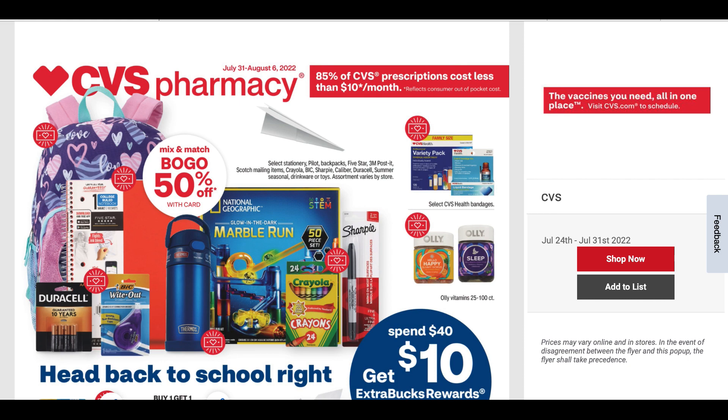Hello, everyone. Welcome to your CVS full ad preview for the week of July 31st through August the 6th. We're going to dive into this upcoming week's ad. I've already shared a couple of sneak peek deals. In my opinion, it looks like a much better week. I think we're going to have lots of good deals, and I also think we're going to get some good unadvertised deals. Stay tuned on my channel.